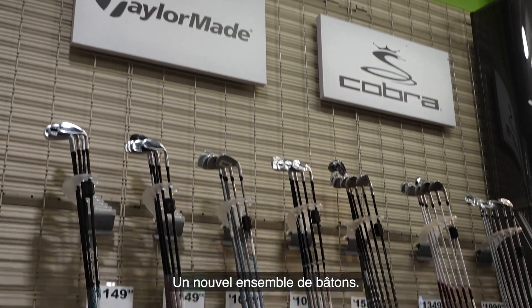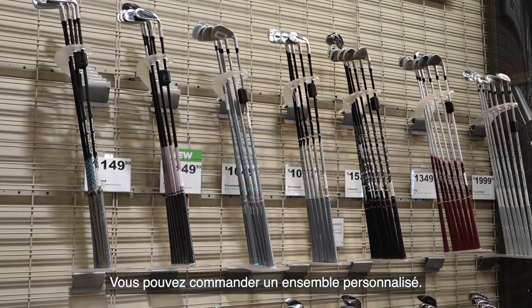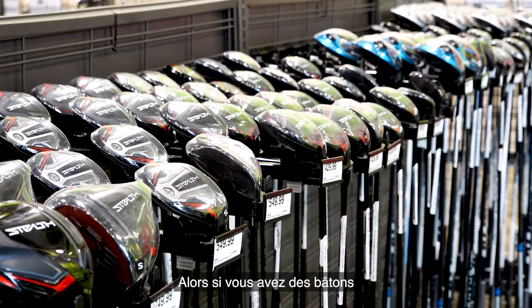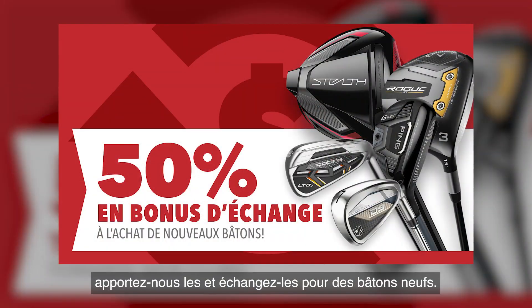And that money can be used for a new set of golf clubs. You can custom order a set of clubs or pick up something in the store today. So if you've got a few old clubs lying around the garage you're not using, bring them in and trade them in for some new sticks.